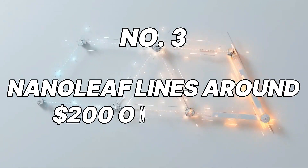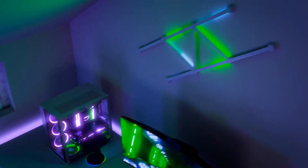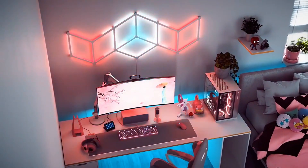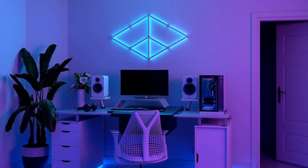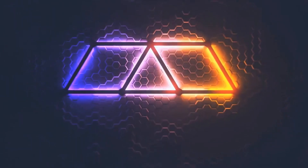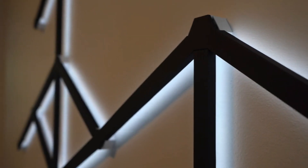Number 3: Nanoleaf Lines, around $200 on Amazon. Looking to add ambience and personalization to your bedroom? Look no further than Nanoleaf Lines. These modular light panels let you create custom lighting designs on your wall, transforming your bedroom into a truly unique and relaxing space. Choose from a wide range of colors and effects, or sync the lights with your favorite music for an immersive experience. Nanoleaf Lines can also be integrated with smart home systems, allowing you to control the lighting with your voice or smartphone.